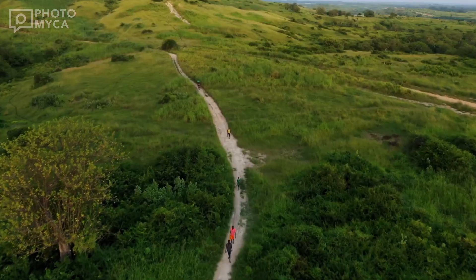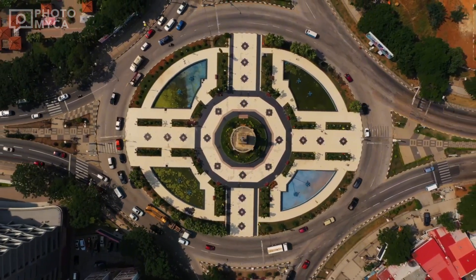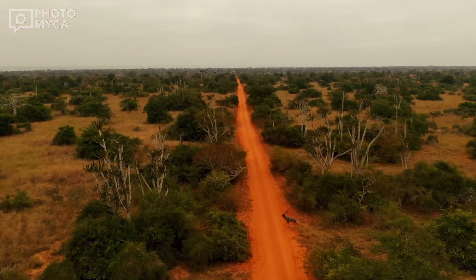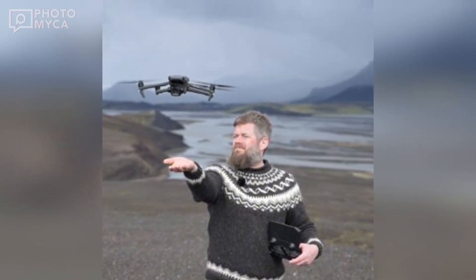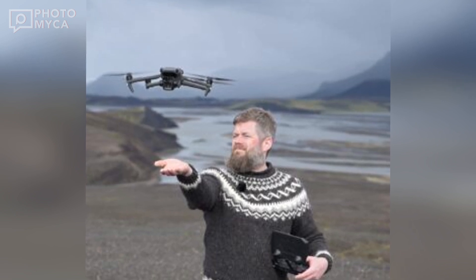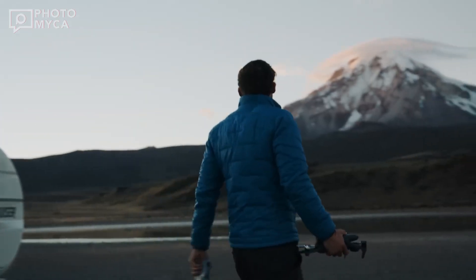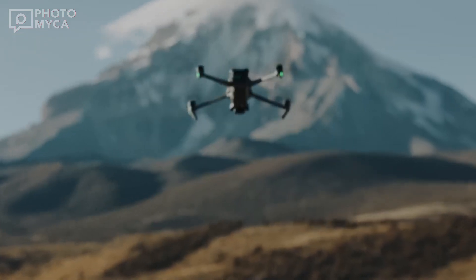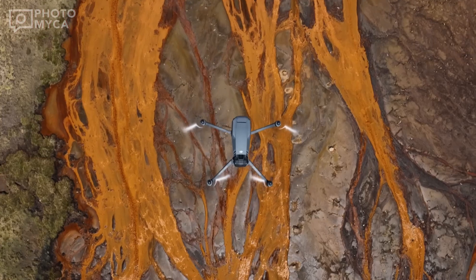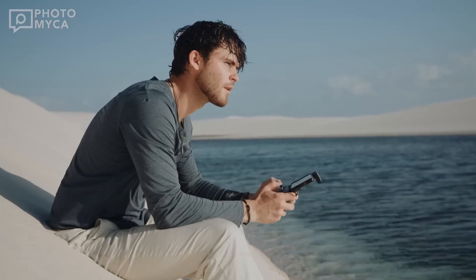For creators, this could open doors to capturing professional-grade aerial footage with enhanced zoom capabilities and versatile focal lengths. Think breathtaking landscapes, detailed architectural shots, and cinematic possibilities at your fingertips. The Mavic 4 might also take autonomous flight modes and obstacle avoidance to the next level, with smarter tracking capabilities and advanced AI enhancements — whether you're following fast-moving subjects or navigating complex environments, this drone could redefine precision and reliability.